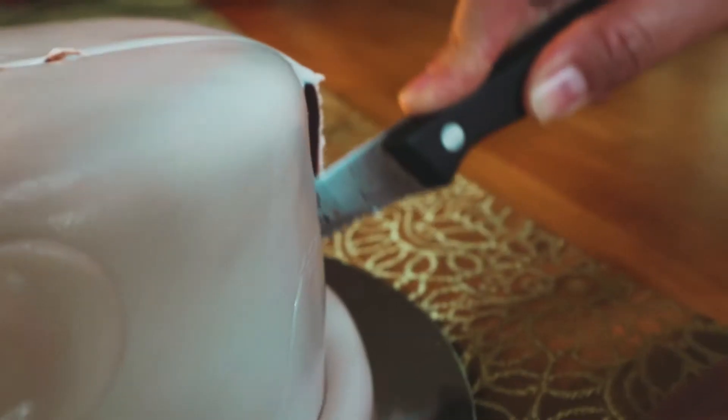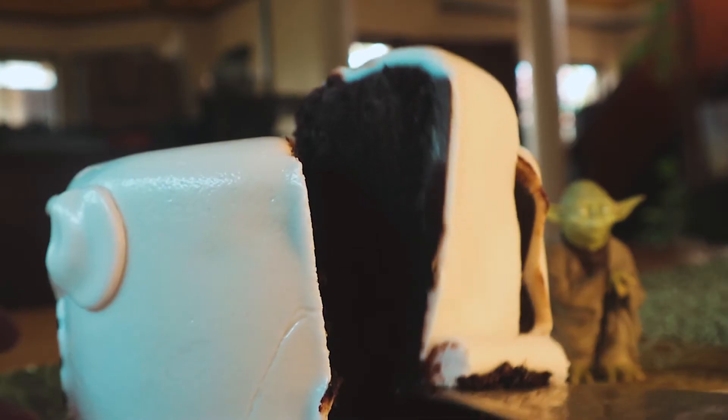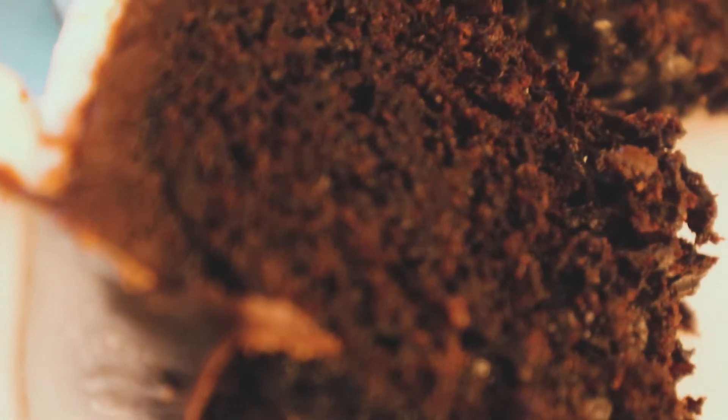Now, let's take a look inside. Look at that chocolate. Now, the best thing with cake is coffee.